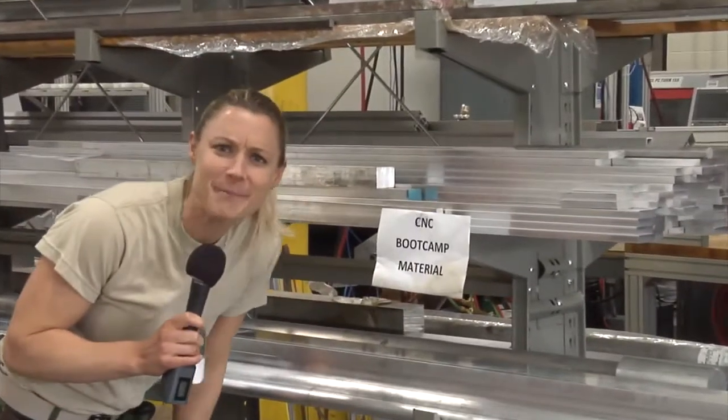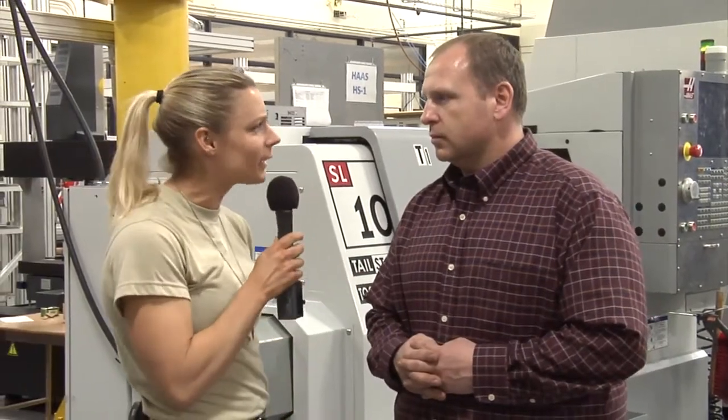Are you CNC boot camp material? I'm here with Tim, a CNC instructor here at Moraine Park. Do you believe that graduates would find work fairly quickly? Are they prepared for the workforce after the CNC machinist boot camp? I think so. They know how to touch off tools, they know how to operate a machine. So all that takes away from the training that the employer would have to do initially — we can do that here. They should be off and running when they get to their employer.